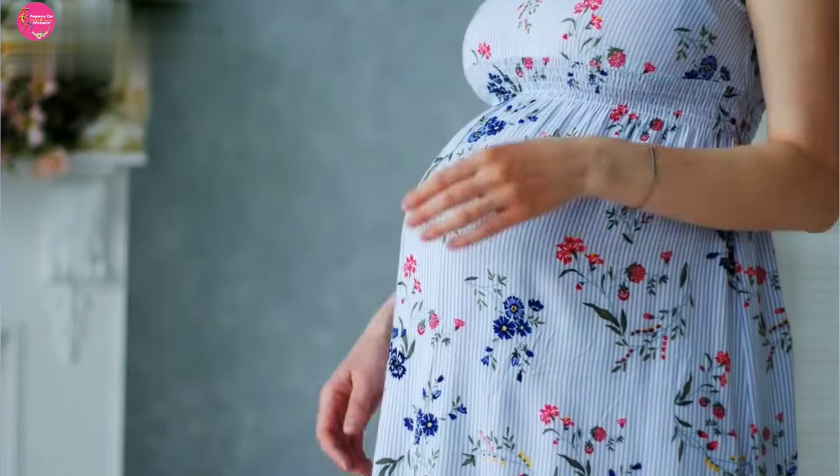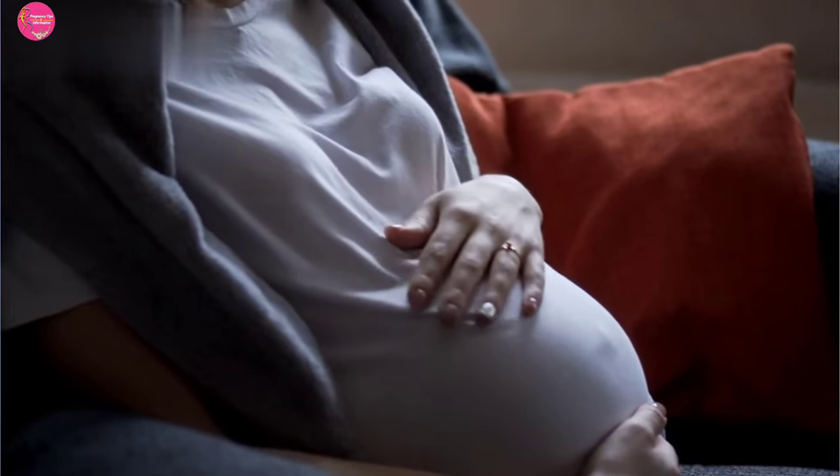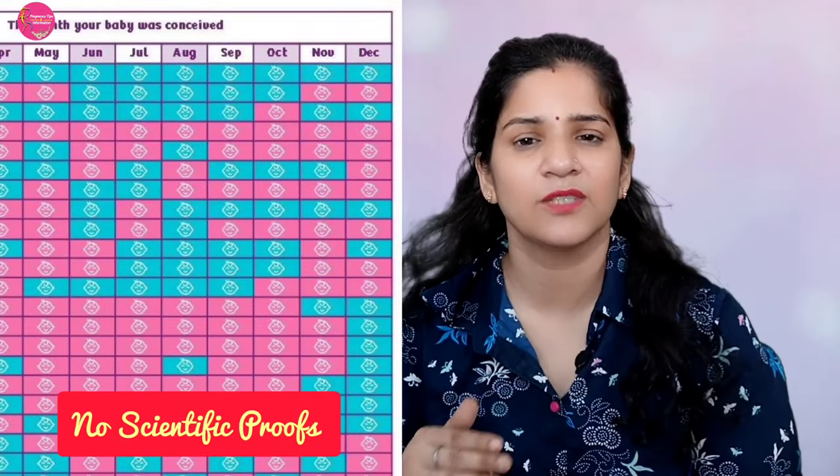First of all, I will tell you that you should not trust the Chinese calendar 100%, as it will not give you 100% results. However, many countries have used the Chinese calendar for gender predictions and have seen results.